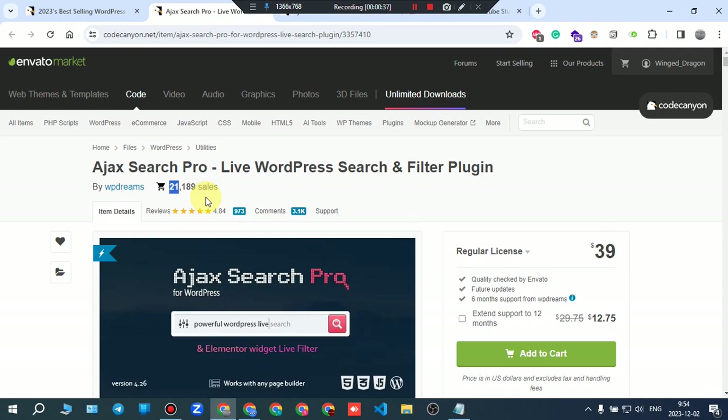What also makes it stand out is the reviews: 4.8 out of 5, and not a small number reviewed it — more than 900 people gave it a review and the collective score is 4.8. That's a good sign. You can ask anything before buying it from the comment section.